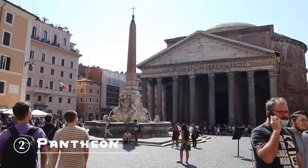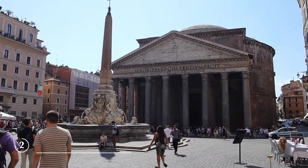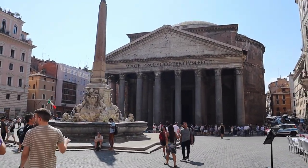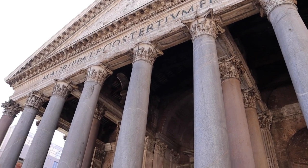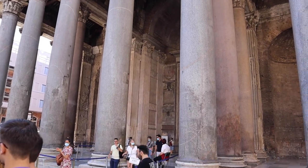Our next stop was the Pantheon. It's a Roman temple dedicated to all the gods of Rome. You can see the brick stamps on the side of the building that say it was built between 118 and 125 AD.